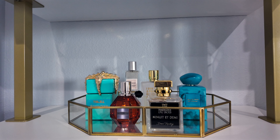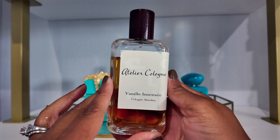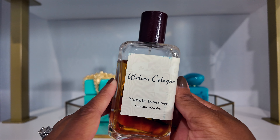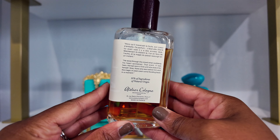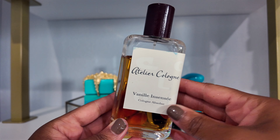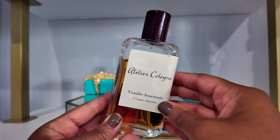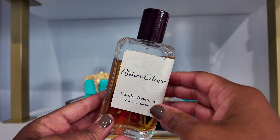My next category is a fragrance I want to use up or put a big dent in, and I decided to go with Vanille Insensée from Atelier Cologne. I have loved this fragrance for probably 10 years. I've had this particular bottle for a long time and I don't want it to go off. It sits at the back of my collection so I don't reach for it very often. It's a vanilla with a lime note, some woody notes, and a slight saltiness — one of those vanillas you can wear year round. It just smells so good.